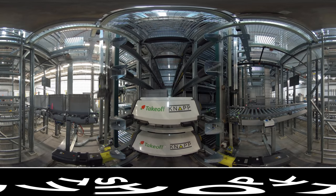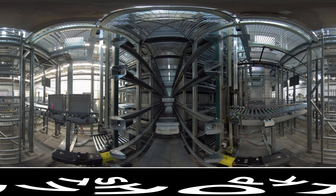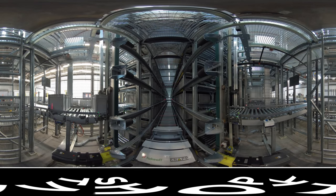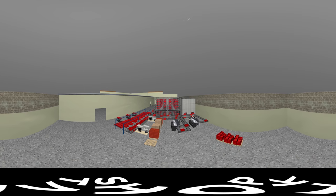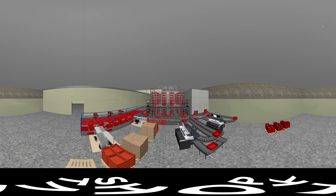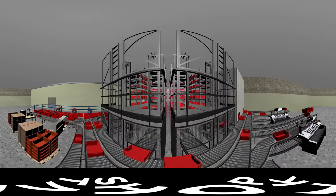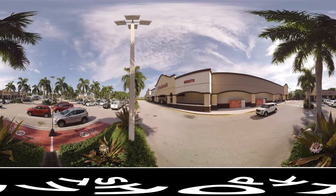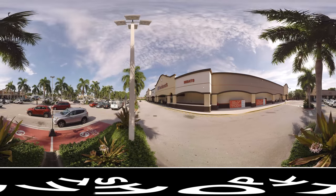Fulfilling online grocery orders is costly, eating into retailers' already thin margins. Robots are an expensive upfront investment, but are they a long-term solution to this challenge? Some grocery retailers have built dedicated fulfillment centers for online orders. Here we visit Takeoff Technologies to see how they built a micro-fulfillment center connected to a retailer's store. In Miami, Takeoff Technologies has partnered with Sedano's Supermarkets to test the technology — the first of its kind.